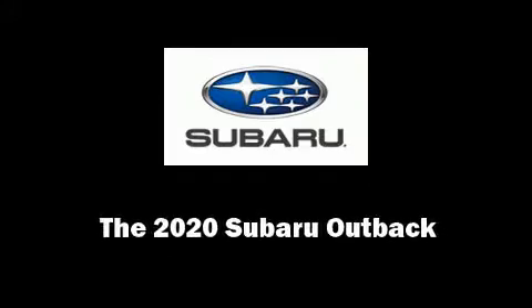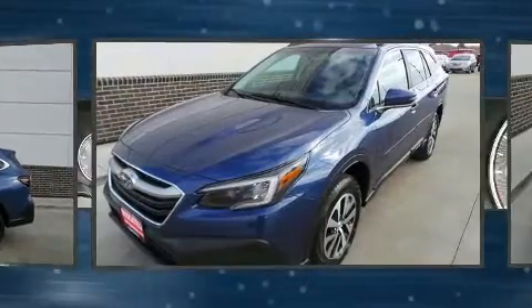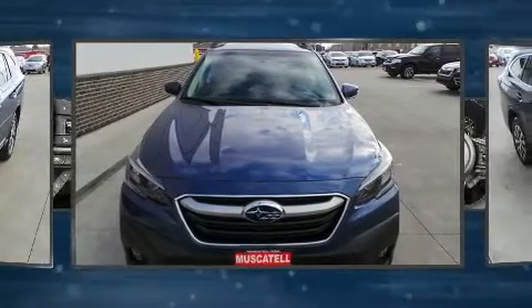Sensibility and practicality define the 2020 Subaru Outback. Smooth gear shifts are achieved thanks to the efficient four-cylinder engine, and for added security, dynamic stability control supplements the drivetrain.